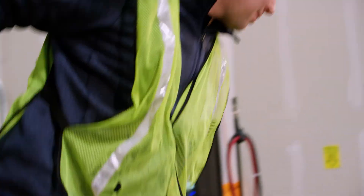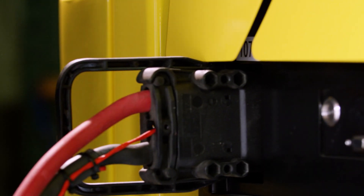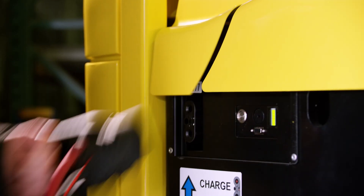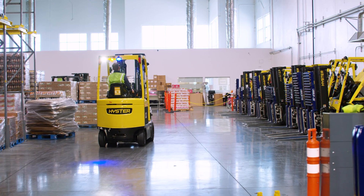Using a high-density lithium-ion battery means you won't have to switch out or change batteries mid-shift. A full charge can be reached in under two hours and keep you moving throughout the day. Lithium batteries also last for at least 3,000 cycles, which means less frequent battery replacement.